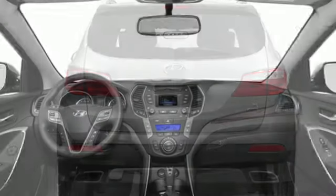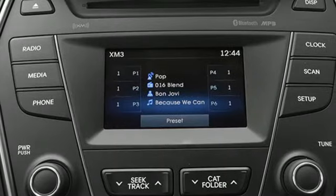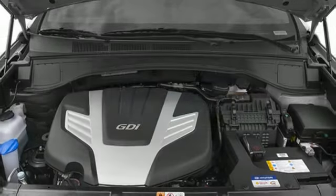Doors and push-button start proximity key, external memory control, aluminum wheels, power lift gate, and heated leather bucket seats.